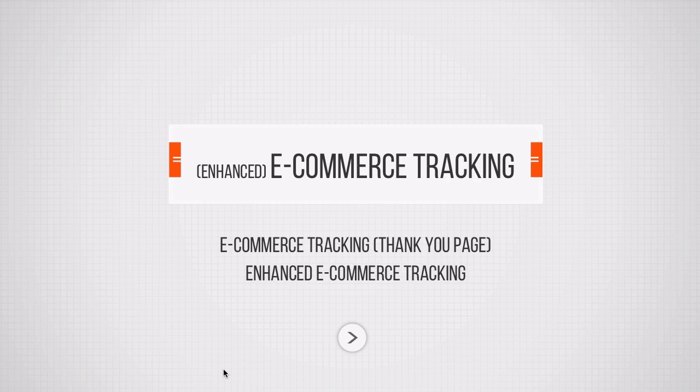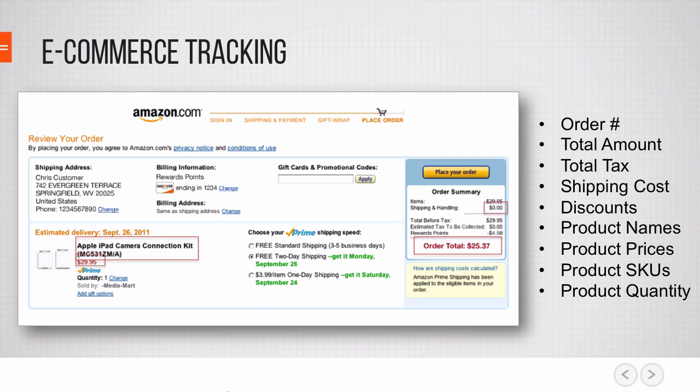Now let's get into e-commerce tracking, which is really about the thank you page. Classic e-commerce tracking in Google Analytics means that somebody goes through your store and at the end the ultimate goal is to land on the thank you page. E-commerce tracking does basically the same as goal tracking — it will register a conversion. With e-commerce tracking enabled and installed correctly, you'll not only be able to see how many people converted but also all the information that is attached to that order.